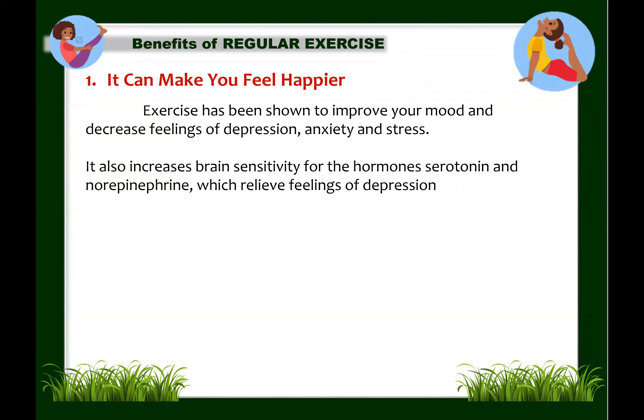The first benefit: regular exercise can make you feel happier. Exercise has been shown to improve mood and decrease feelings of depression, anxiety, and stress. It produces changes in the parts of the brain that regulate stress and anxiety, and can increase brain sensitivity to serotonin and norepinephrine, which relieve feelings of depression. Exercise can also increase production of endorphins, which help produce positive feelings and reduce the perception of pain.